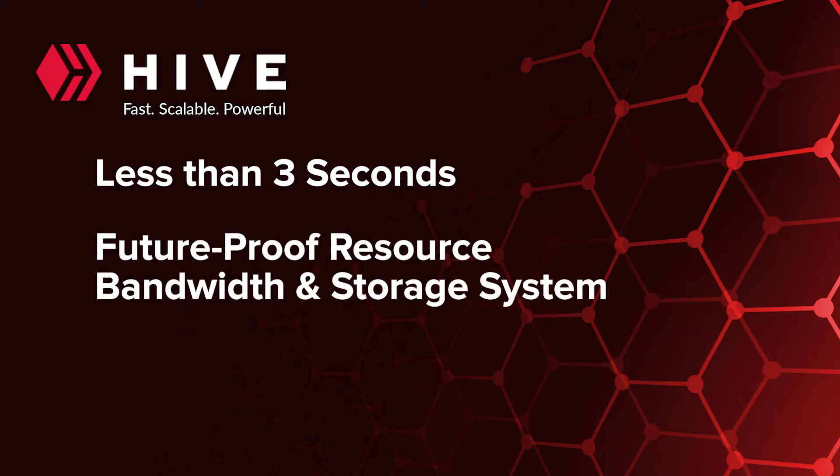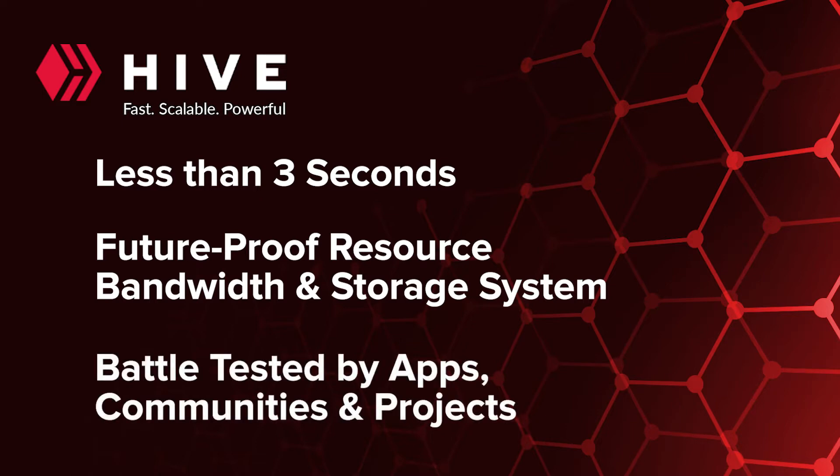And it's powerful, having been battle-tested for years by hundreds of apps, communities, and projects around the world. The Hive blockchain runs on a consensus model called delegated proof-of-stake.